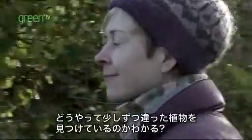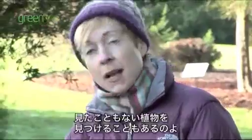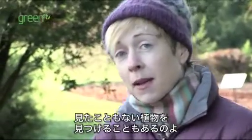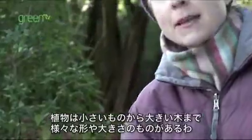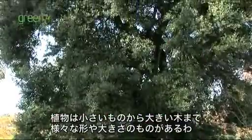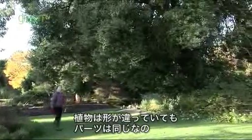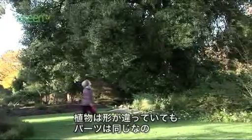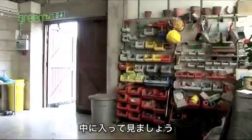I know how to spot the plant I need because they all look a little bit different. Sometimes on my travels I'll even find a plant that I've never seen before. Plants come in all different shapes and sizes, from little ones to great big trees. Even though plants look different, they're all made up of the same parts. Let's go inside and I'll show you what to look out for.